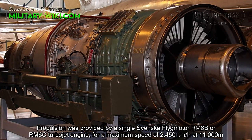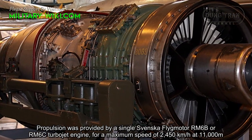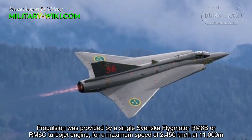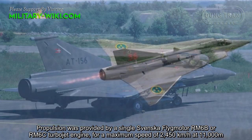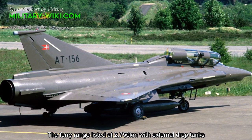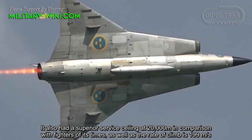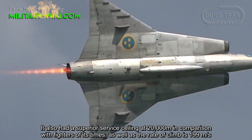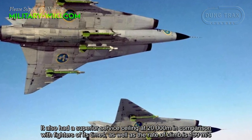Propulsion was provided by a single Svenska Flygmotor RM-6B or RM-6C turbojet engine, for a maximum speed of 2,450 km/h at 11,000 meters. The ferry range was listed at 2,750 km with external drop tanks. It also had a service ceiling of 20,000 meters, superior to fighters of its time, as well as a rate of climb of 199 meters per second.